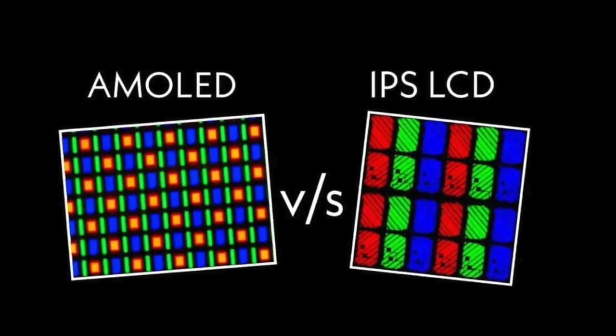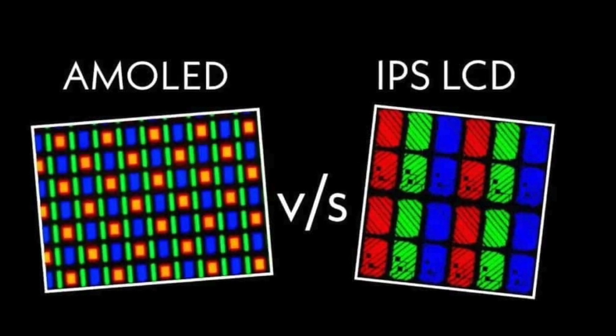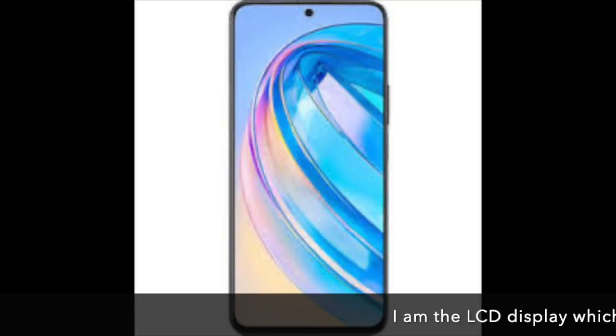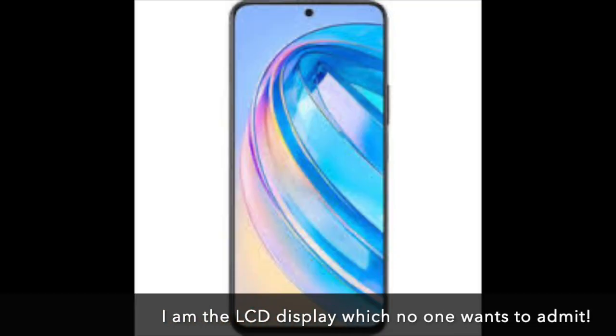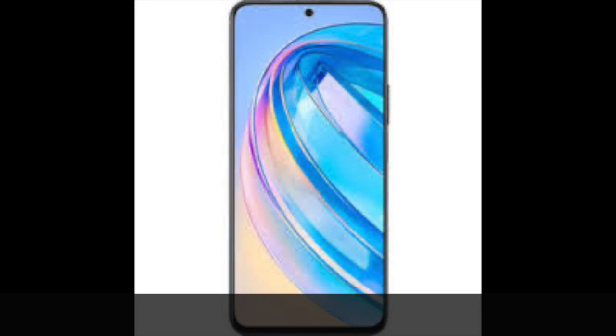You would have heard of these two names when it comes to the display of your gadget — AMOLED vs LCD. Smartphone manufacturers are increasingly going for AMOLED displays, with LCD mostly reserved for less expensive phones. They'll call out using AMOLED as their selling point, while those phones using LCD are trying to hide away the fact that they're actually using LCDs.